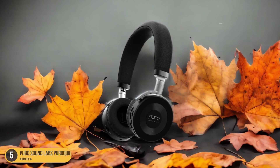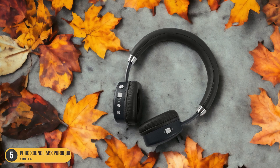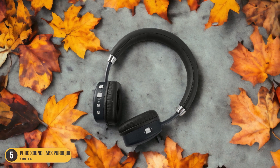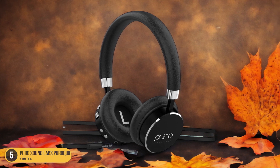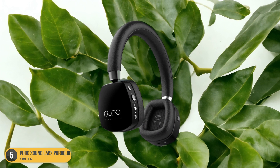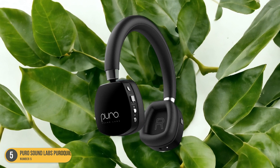The sleek design and comfortable fit make these headphones a hit with kids. The soft padding and adjustable headband ensure a snug yet cozy feel, perfect for long hours of wear. With a weight of under 0.5 pounds, these headphones are light enough for children to wear without any discomfort. The Puro Quiets come in vibrant colors and fun designs, appealing to kids of all ages.